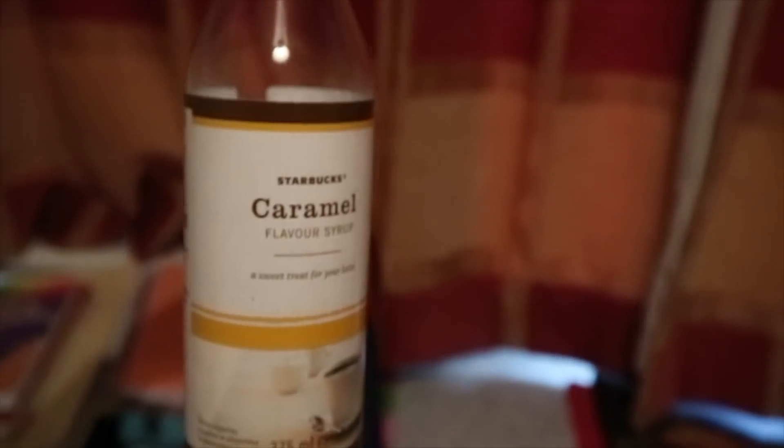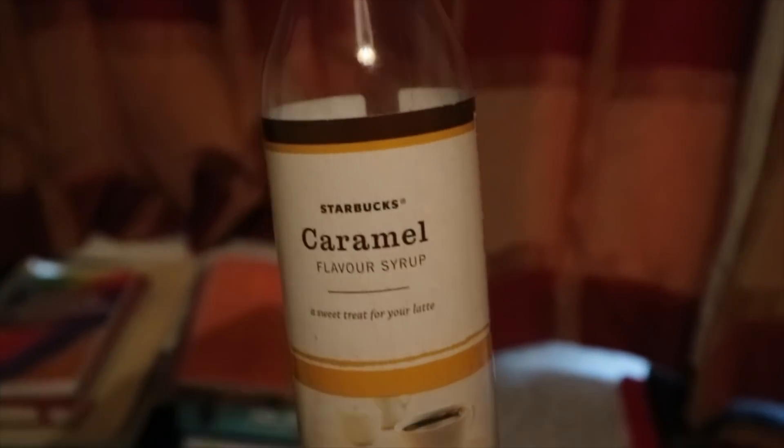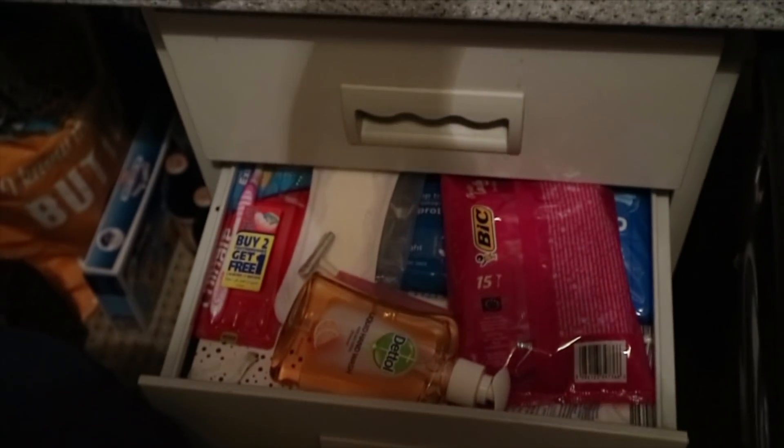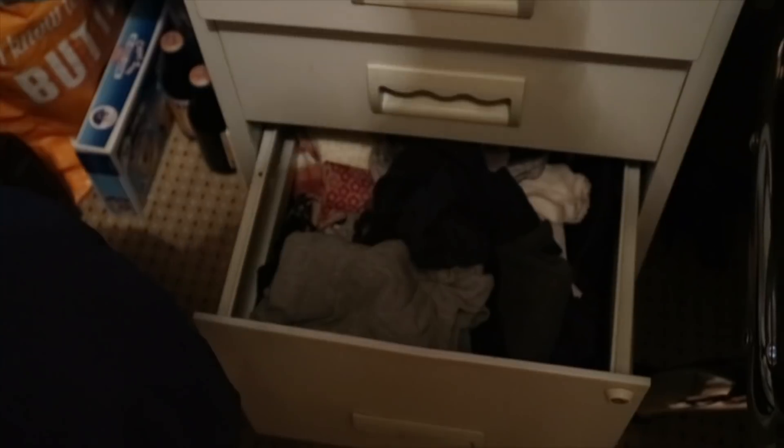I'm also a Starbucks fan and I prefer to have their syrup in my tea or coffee instead of sugar. The next storage is where I keep all my toiletries — anything that has to do with hand wash, washing, toothbrush — everything is in there. And this is where I keep all my other clothes that can't be on a hanger.